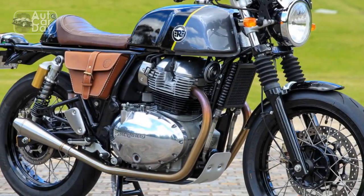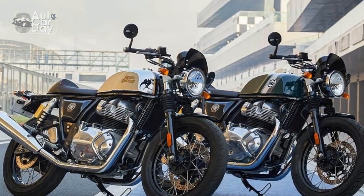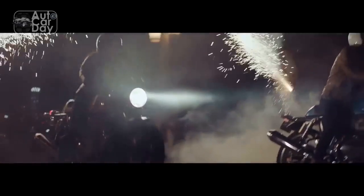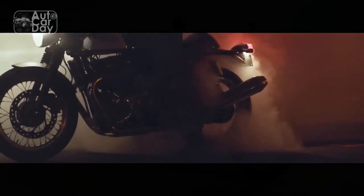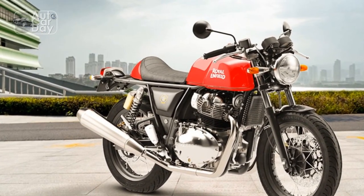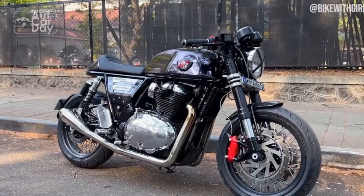Pros and cons of the Royal Enfield Continental GT. The Royal Enfield Continental GT holds a special place in the hearts of motorcycling enthusiasts due to its classic design and performance. However, like any motorcycle, it comes with its own set of strengths and weaknesses. Pros: 1. Timeless aesthetics — the Continental GT's retro-inspired design is a major draw for riders who appreciate classic motorcycling aesthetics. Its clean lines, teardrop-shaped fuel tank, and minimalist approach evoke a sense of nostalgia and elegance. 2. Heritage — with a history dating back to the 1960s, the Continental GT carries the legacy of the café racer culture and Royal Enfield's rich heritage.